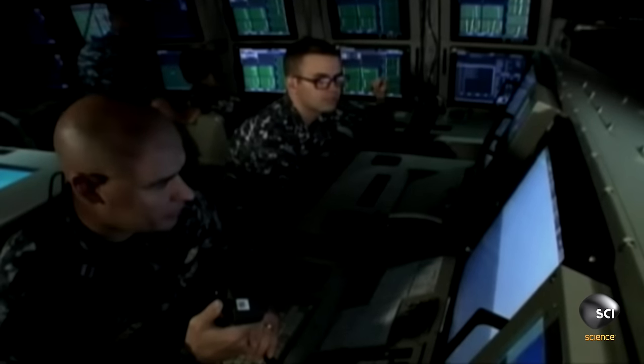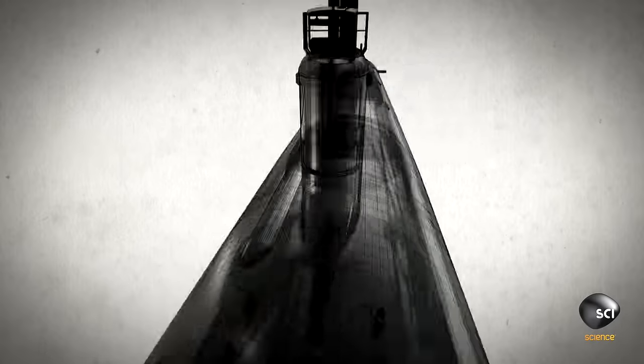The photonic mast allows what would normally be displayed just in a periscope to be displayed on widescreen monitors throughout the ship. Previously, an optical periscope came down through the hull, which drove the construction of the submarine and the orientation of all of the rooms on the submarine.